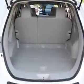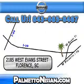Enjoy the drive and have peace of mind in this 2012 Nissan Rogue SV at Palmetto Nissan today. Just give us a call and we will be happy to answer vehicle questions, discuss financing, or trade-ins. You can drive away today with a great vehicle from Palmetto Nissan. We are easy to find in Florence at 2185 West Evans Street. Come see us.